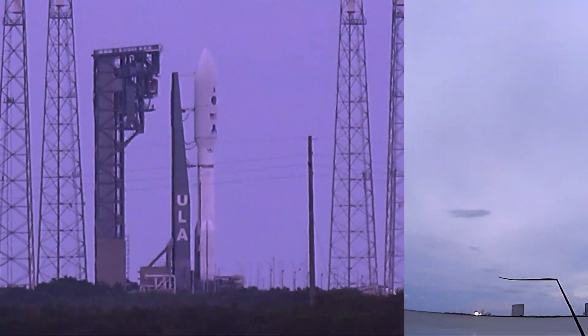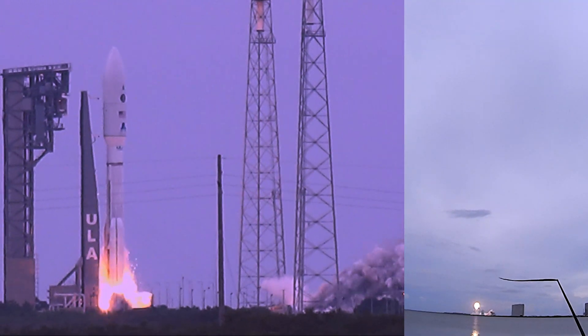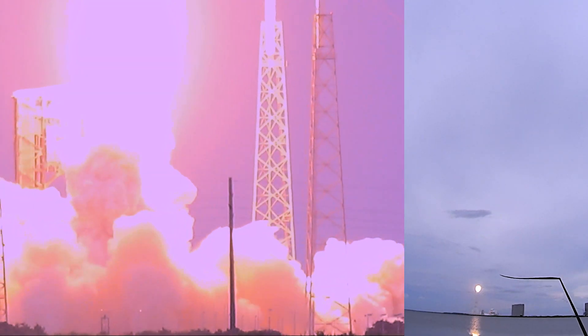We have engine ignition and liftoff of the United Launch Alliance Atlas V rocket carrying USSF 12 for the United States Space Force. Pitch over, program, body range, look good. NPU's gone to the closed loop. System response looks good.